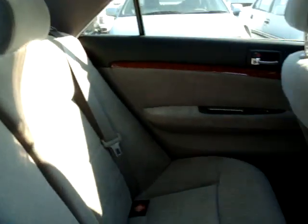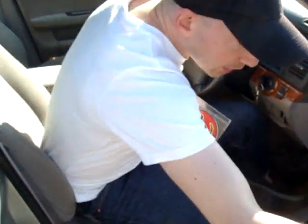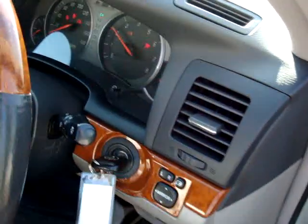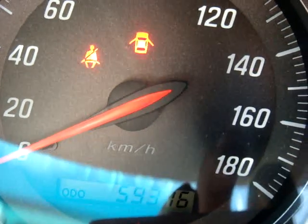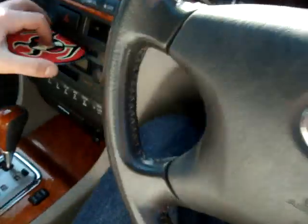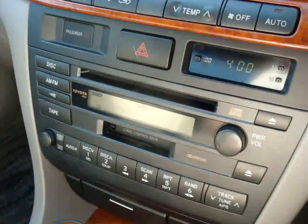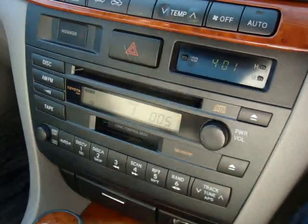There is the luxurious interior. It comes with a beautiful luxury wood grain. 59,376 kilometers on the odometer. Also, it does come with a CD player up front, and it has really, really good speakers in this vehicle.